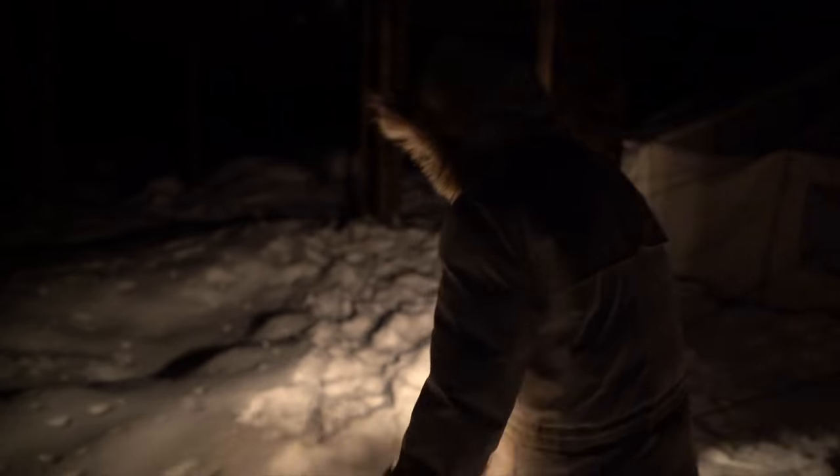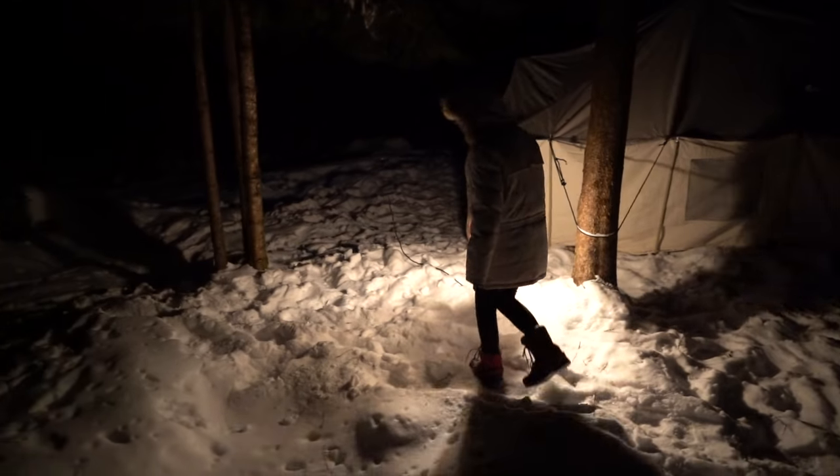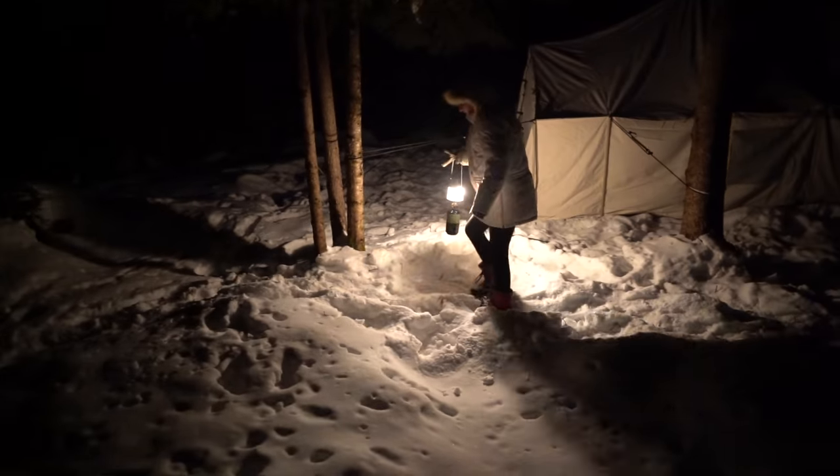Our trip's coming to an end. This is going to be our last night. We're going for one little hike before we hunker down with our zero degree sleeping bags and stoke the fire. It's going to be a cold one — I'm not sure I'm going to be able to make it. Hopefully the girls will.